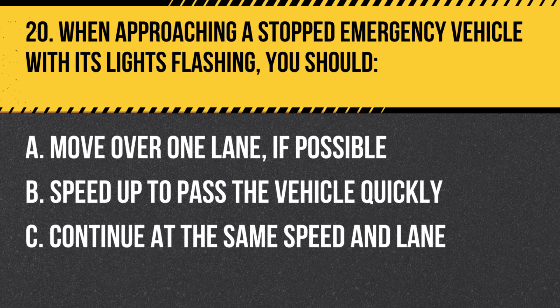Question 20. When approaching a stopped emergency vehicle with its lights flashing, you should: A. Move over one lane, if possible. B. Speed up to pass the vehicle quickly. C. Continue at the same speed and lane. Answer: A. Move over one lane, if possible. When approaching a stopped emergency vehicle with its lights flashing, you should move over one lane, if possible, to give the emergency vehicle room to work.